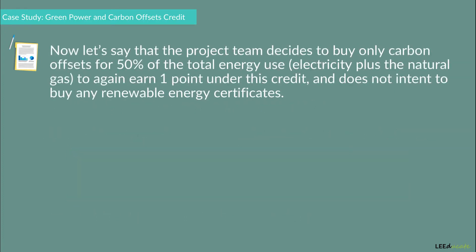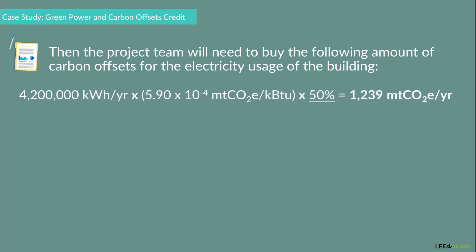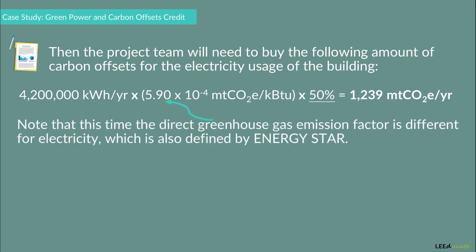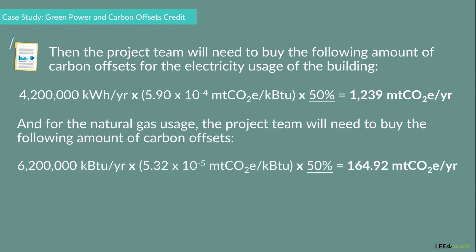Now let's say the project team decides to buy only carbon offsets for 50% of the total energy use — electricity plus natural gas — to again earn one point under this credit, and does not intend to buy any renewable energy certificates. The project team will then need to buy carbon offsets for the electricity usage, using a different direct greenhouse gas emissions factor for electricity, also defined by ENERGY STAR. For the natural gas usage, the project team will need to buy the corresponding amount of carbon offsets as well.